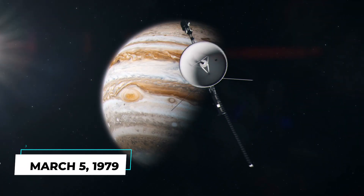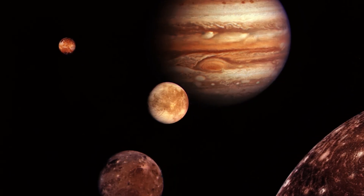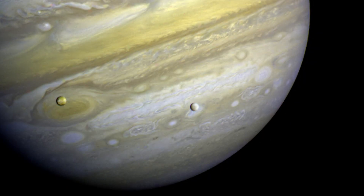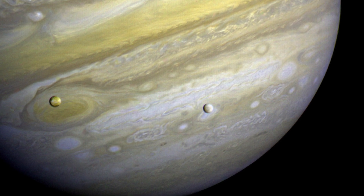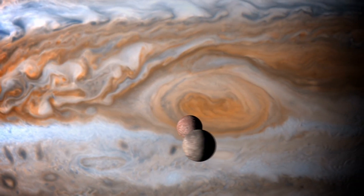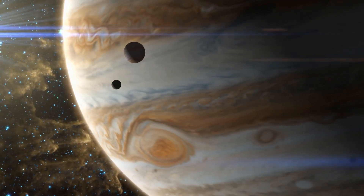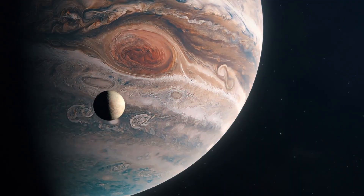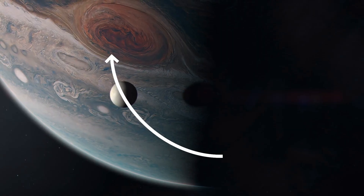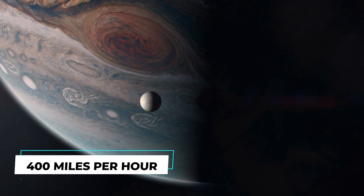On March 5th, 1979, Voyager 1 successfully reached Jupiter, sending back the first-ever data and images of the gas giant and its moons. The images captured by the spacecraft showed intense storms and the giant red spot that had been raging for centuries. Scientists were amazed to discover that the red spot, estimated to be around 10,000 miles or 16,000 kilometers in diameter, was actually a huge storm that could engulf Earth entirely. It was located in Jupiter's southern hemisphere, surrounded by high-speed winds that can reach up to 400 miles per hour.